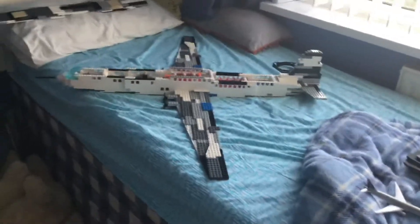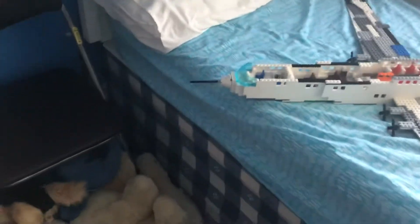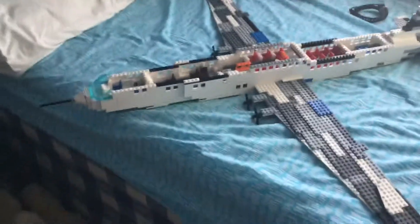Hello guys, it's me Nene Gamecube here, and today I'm going to be doing an interior overview of my Bristol Brabazon. So last video I did the external overview — now let's check out the interior.